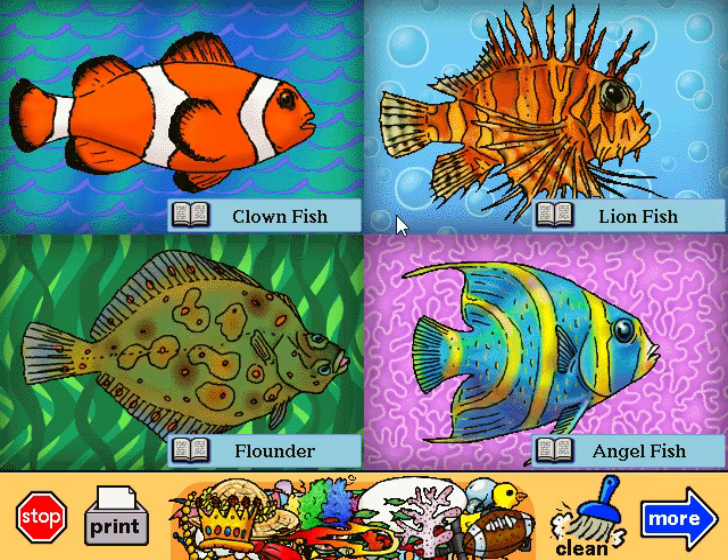Lionfish. This is one of the most poisonous fish. All those spines are its stingers, but its bright colors tell the other fish not to mess with it.